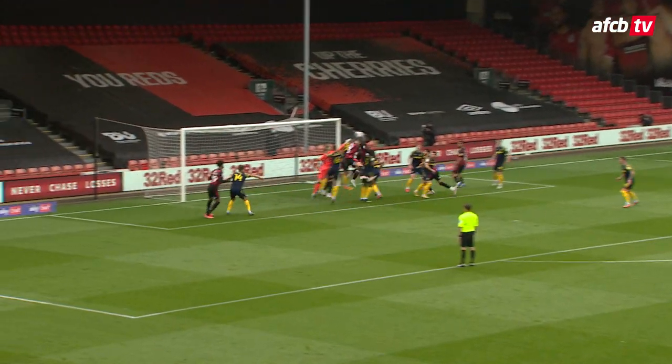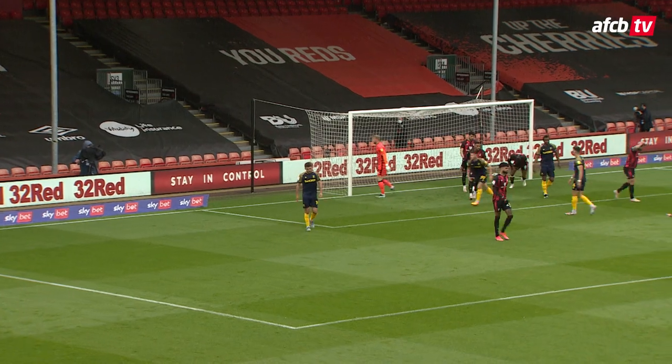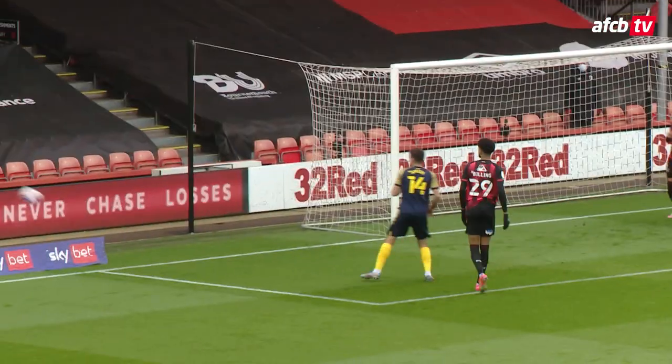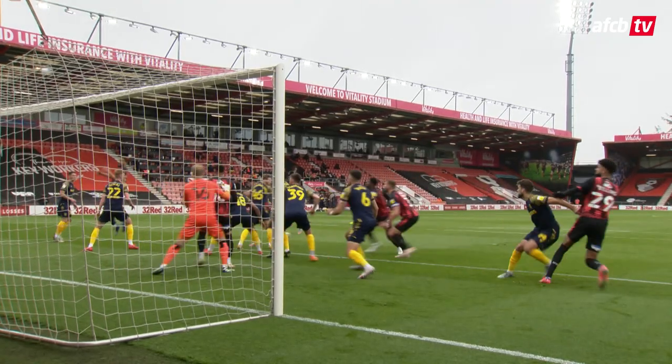Over to take a position right in front of the keeper. Brooks is in towards the goalkeeper and Lerma in the end might have got the final touch on it, powering through. It was about half a yard wide of the left-hand post. Steve Cook was challenging for the ball as well. Whoever got the final touch, it was off target. Well, there were two really good corners — hit the mark on both occasions.